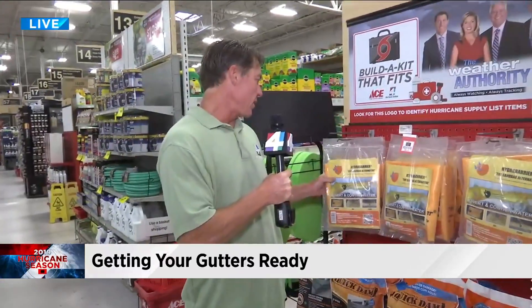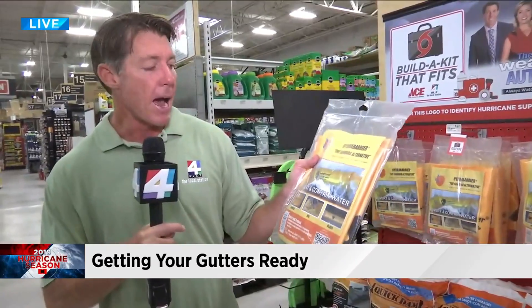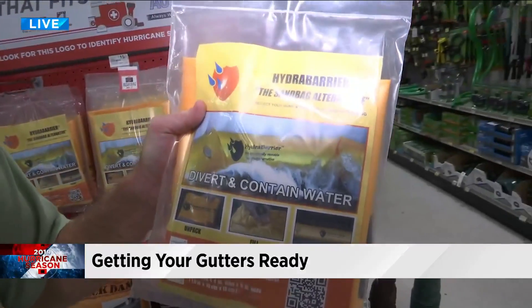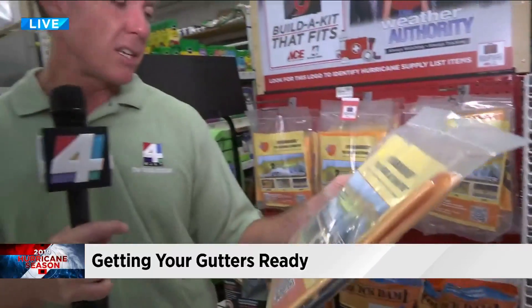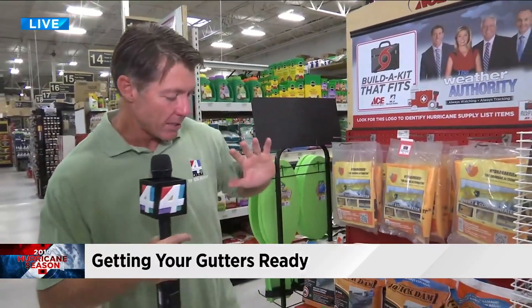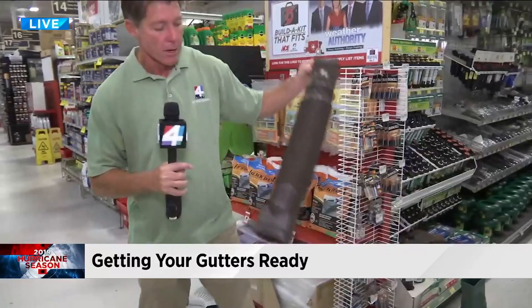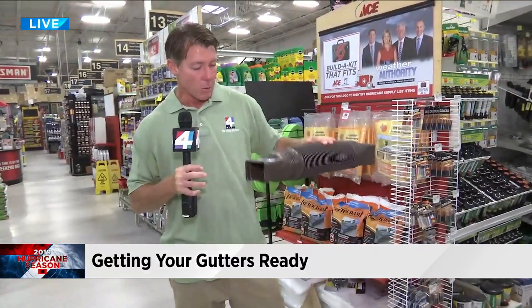We've used these at some of the stations I've worked at — these are hydro-barrier bags. What you do is just hook up a hose to it. As they fill with water, they will actually keep water out of your home. These concepts are much easier than actually filling up sandbags. So one step is to keep the water away from your home by making sure your downspouts and gutters are all clear and the water can flow away.